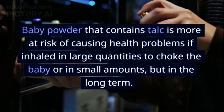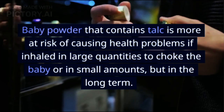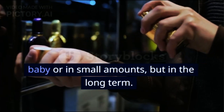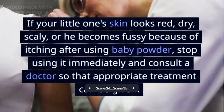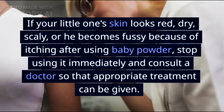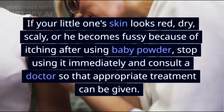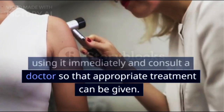Baby powder that contains talc is more at risk of causing health problems if inhaled in large quantities or in small amounts over the long term. If your little one's skin looks red, dry, or scaly, or they become fussy because of itching after using baby powder, stop using it immediately and consult a doctor so that appropriate treatment can be given.